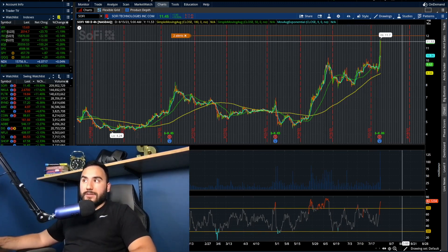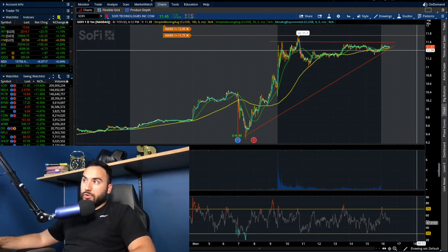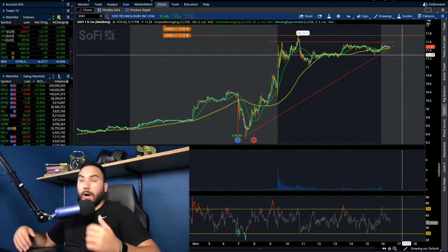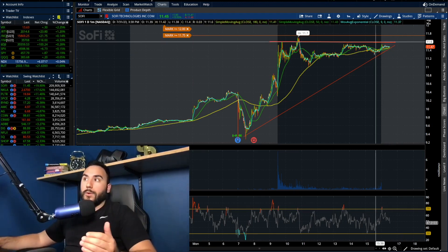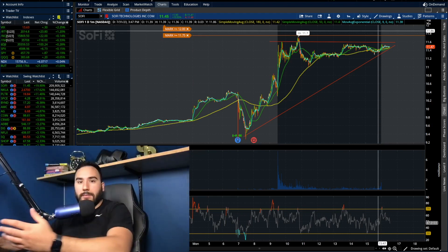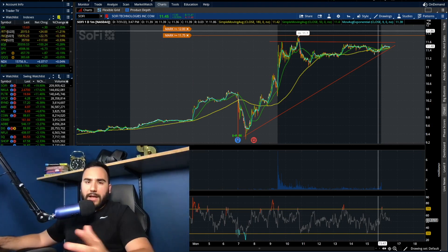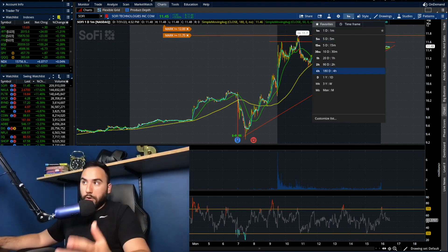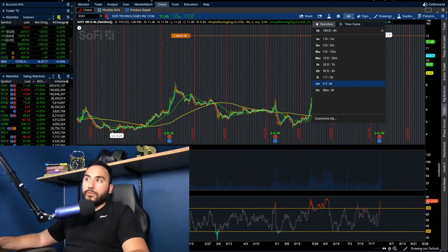On the four-hour time frame, things are very stretched and we're overbought. But again, on the intraday we are seeing this triangle, and it doesn't necessarily mean we have a triangle and we're going straight to $15 — that's not how this works. This triangle, for all we know, could play out like this: maybe it runs to $12, then dumps $1.50-$2 back to $10, and then maybe we start running to $15. Either way, we have this triangle on the intraday and we're very overbought on the four-hour — keep that in mind.